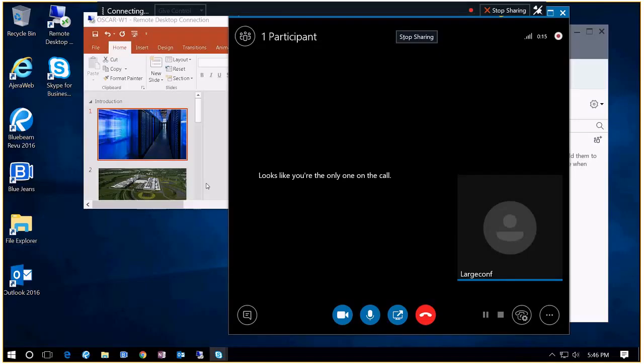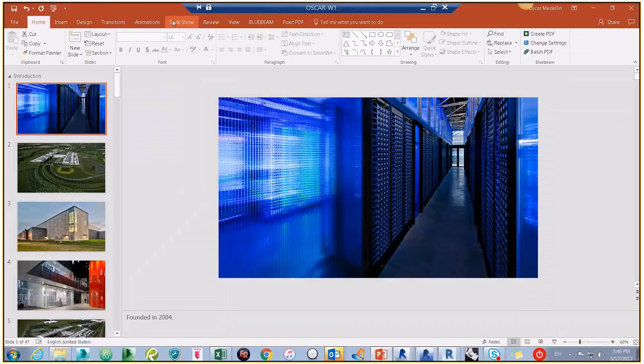All right, we're starting the recording. Action. So this is a first for the Shinemo users group here because we're going to have two presenters tonight. We've got Nicholas and we've got Oscar. Thank you very much to SP Arch for hosting us tonight.